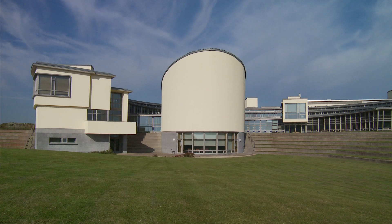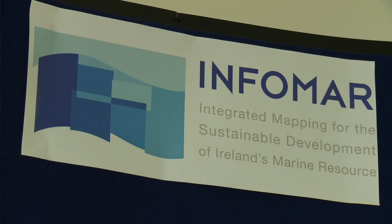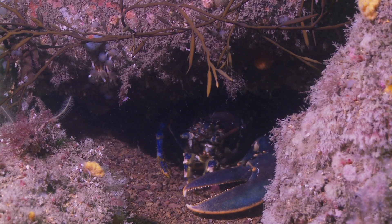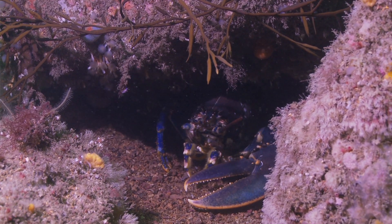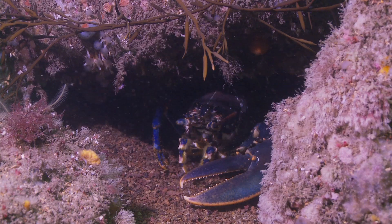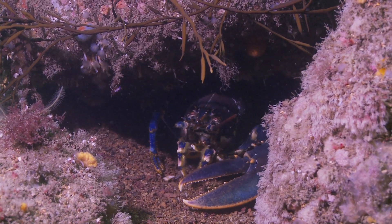We're part of the INFOMAR programme, which is jointly run between the Marine Institute and the Geological Survey of Ireland. It's one of the biggest marine mapping programmes in the world, and we've been going since 2007, with a previous programme prior to that called the Irish National Seabed Survey. From a fisheries management perspective this is hugely important, and it's also valuable from a conservation perspective. There are lots of sensitive species growing in the coastal area of Ireland on the seabed.